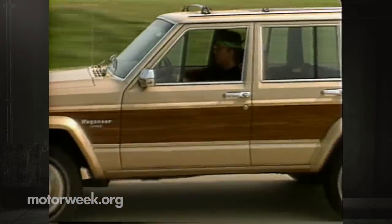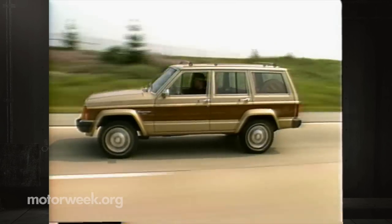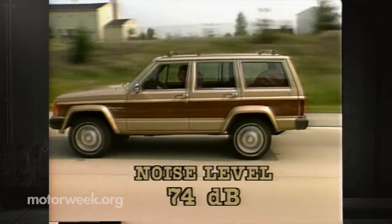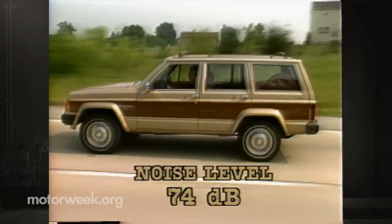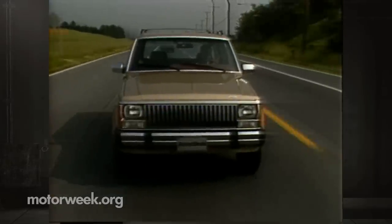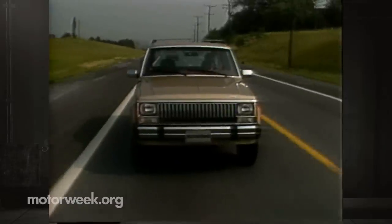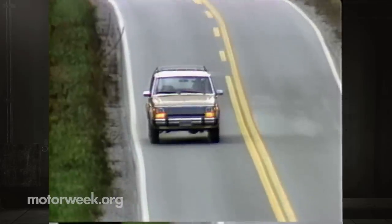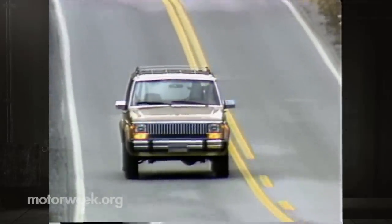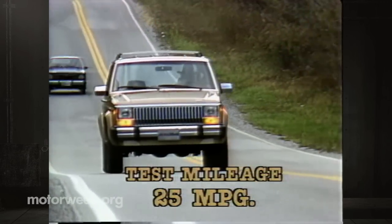Our Jeep was equipped with the standard four-cylinder plus automatic transmission — this makes for a fairly noisy combination on the highway: 74 decibels at 55 mph, just shy of what we call loud. On the plus side, those soft springs give you an almost silky transit even through mean potholes. Despite the noise, the Wagoneer is very comfortable over long trips, and the smaller motor gave us the best fuel economy in the test: 25 mpg.